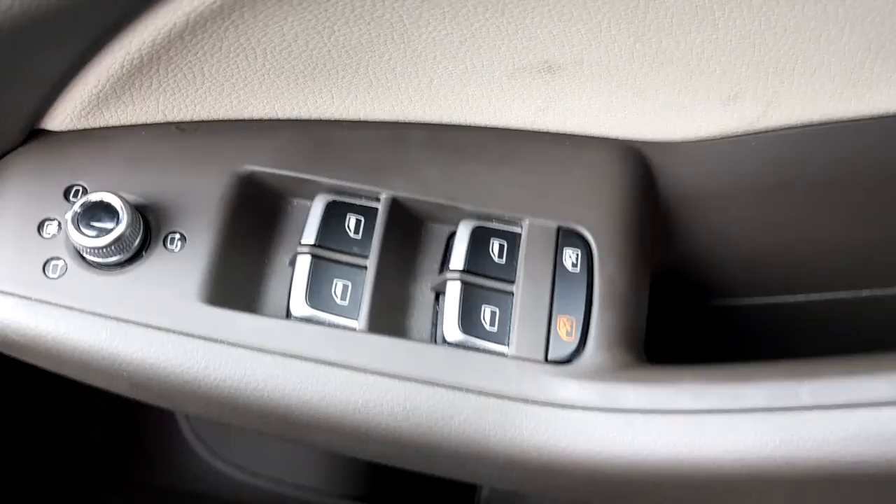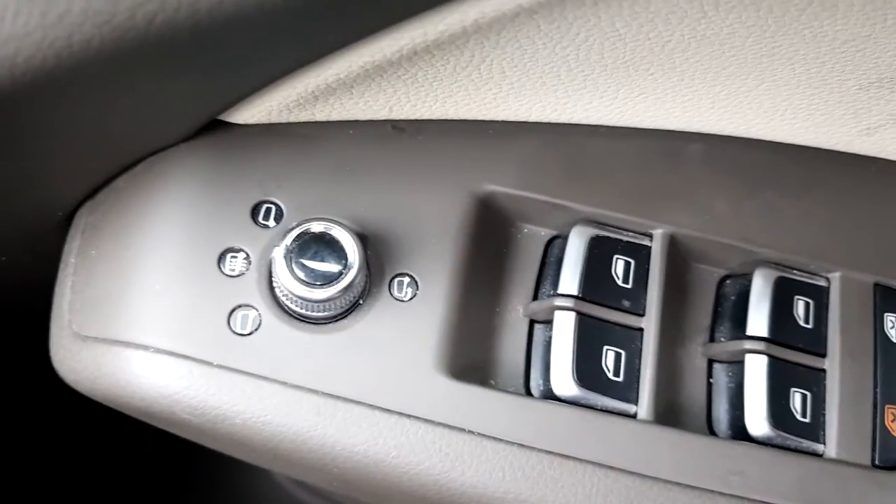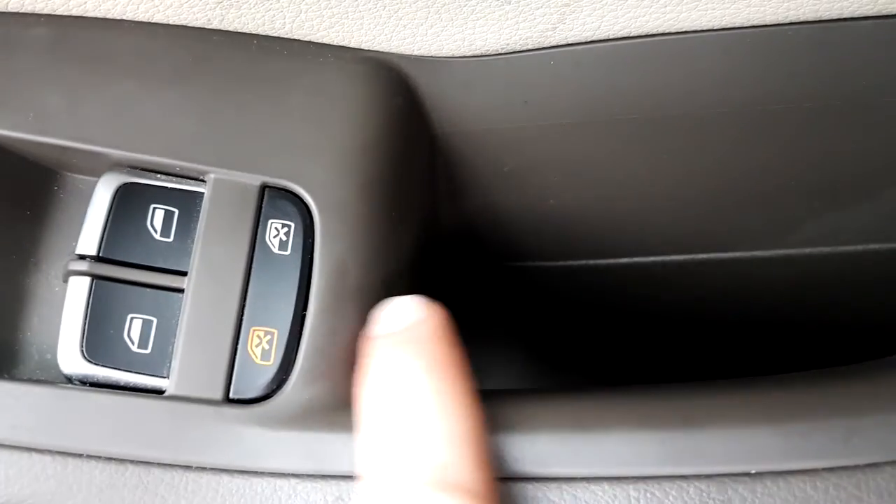Just twist this and it will extend back. The windows too are electric along with the mirrors, and they have heated mirrors with the child lock for both back seats.